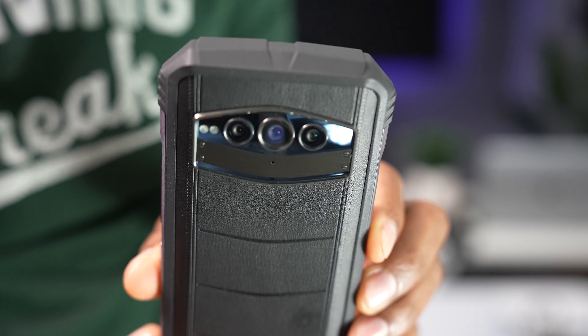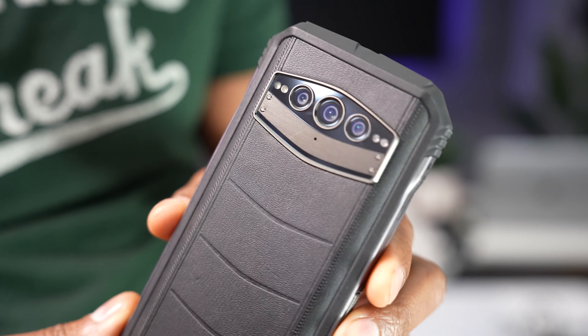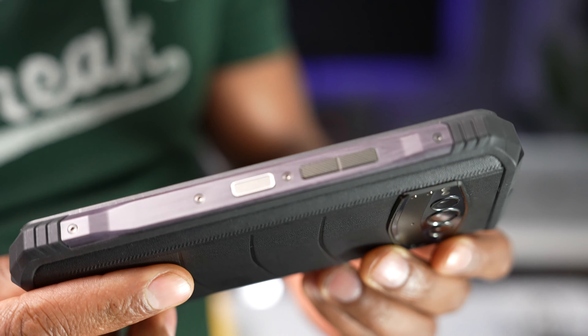If you have any questions about this phone, please let me know in the comment section. If you liked this video, hit the like button and don't forget to subscribe.